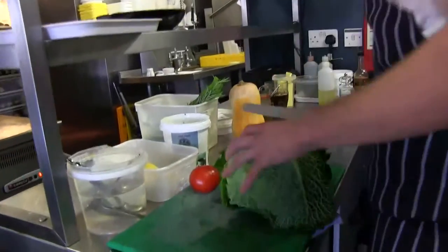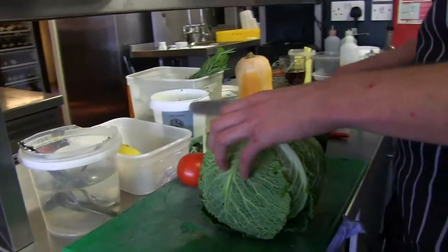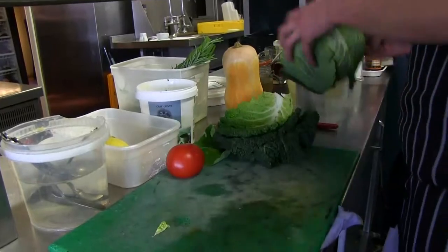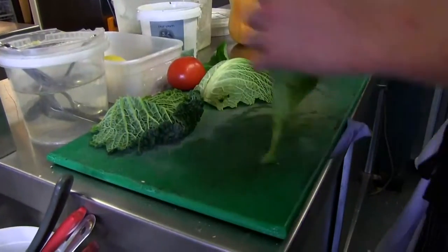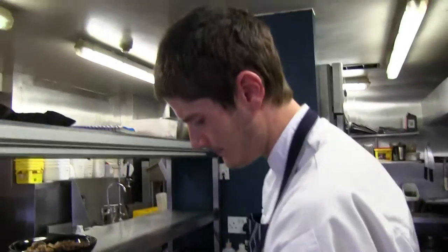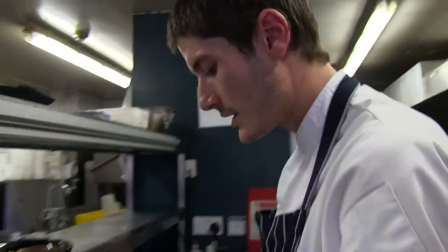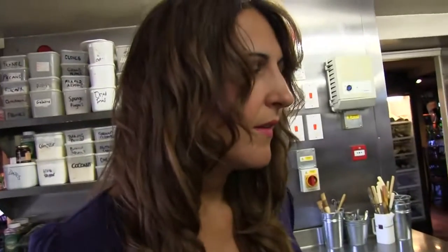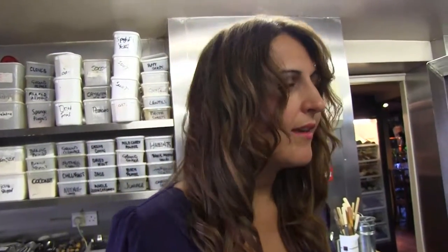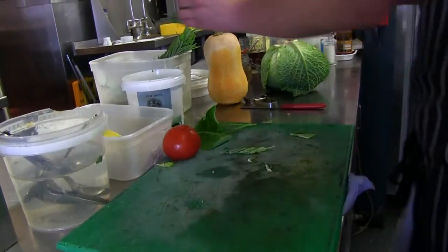Come on with this. Just use mainly the outer leaves — they're nice and green, the outer ones. Can you use something different to cabbage? I think you could use green beans or something. It doesn't necessarily have to be cabbage. I think it's just because it's in season at the moment — whatever you can get that's in season. So nice and finely sliced cabbage.